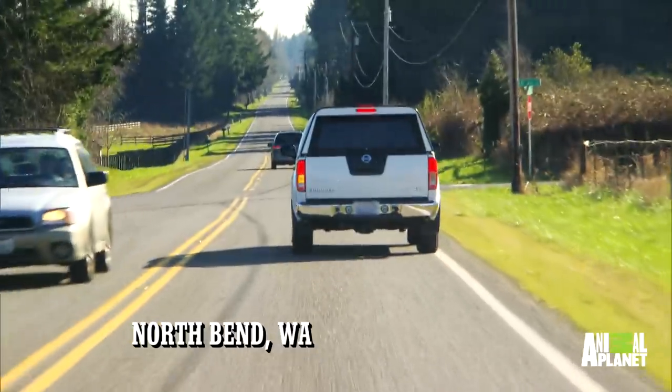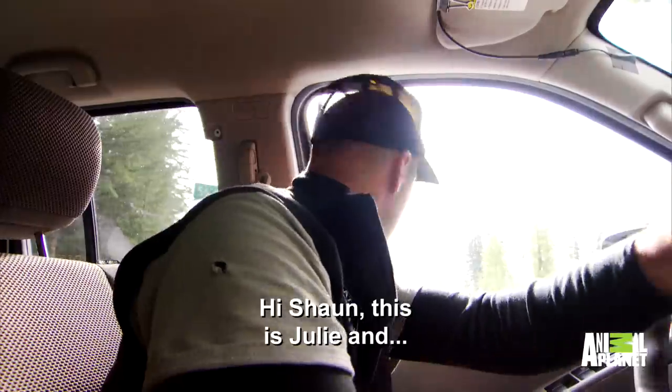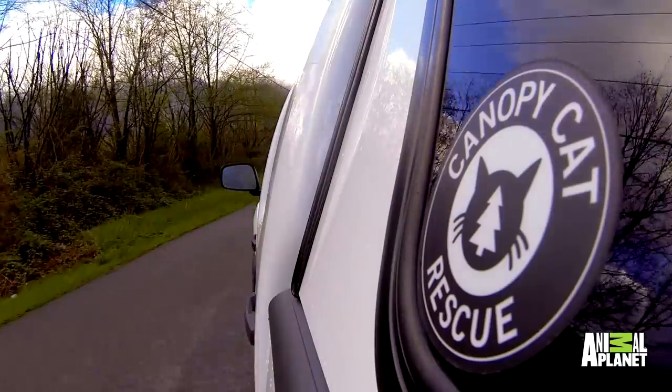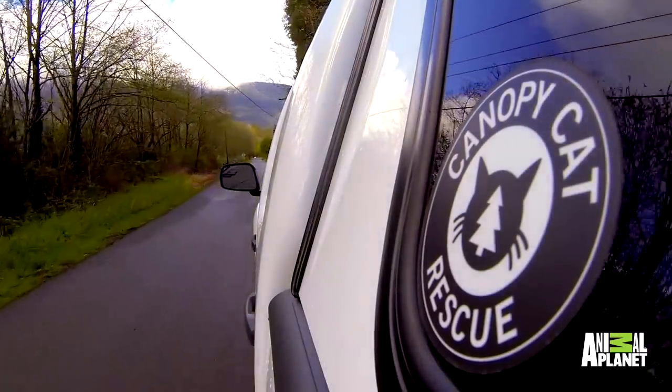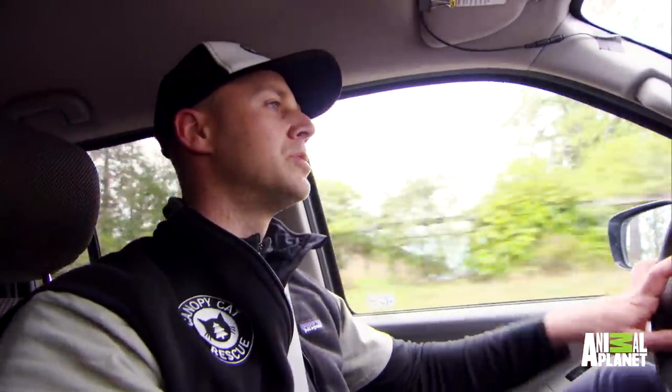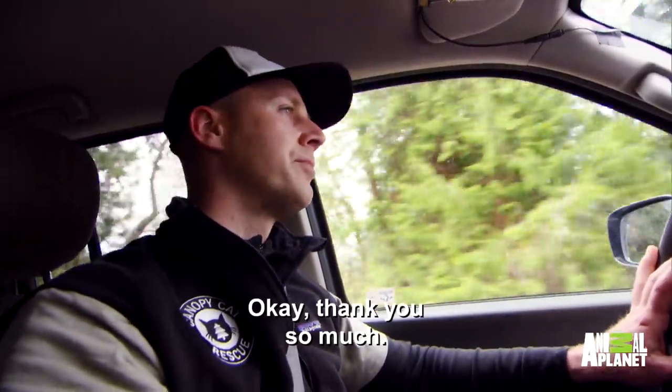Hi, this is Sean, Canopy Cat Rescue. Sean, this is Julie, and I have a super cat rescuing. Maybe if you can send me your address, and then I'll give my brother-in-law Tom a call, and we'll converge on your location and get this kitty out for you. So we get a call from a lady named Julie — she's just a concerned neighbor, calling for one of her neighbor's cats. She knows that what we do is climb trees to get kitties out.